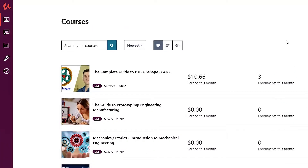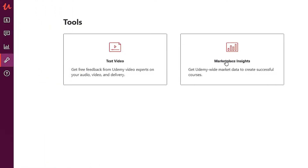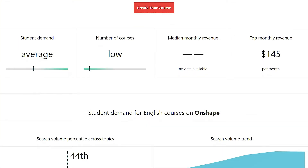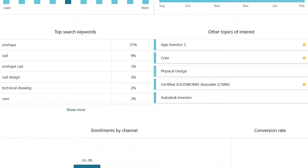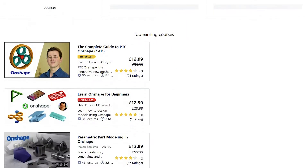If you've been looking for this information, you can find it using a Udemy tool — though obviously this only has some validity for the Udemy platform. Within the Udemy instructor dashboard is access to a tool called Marketplace Insights. Type in a topic in the search bar and you get data for a number of courses, revenue amounts, search volumes, keywords, and a collated group of courses representing your competition at the bottom.